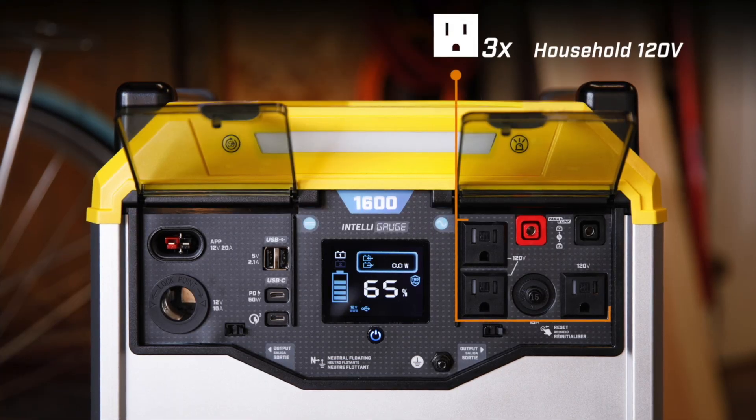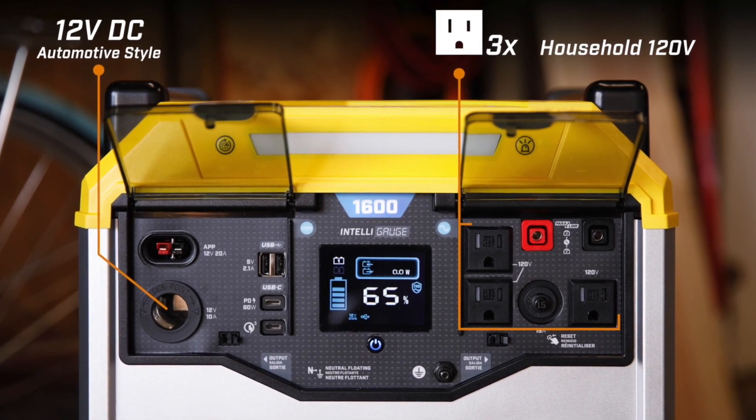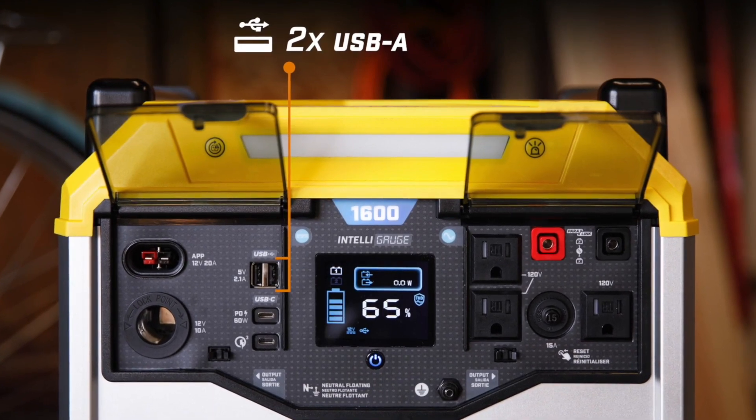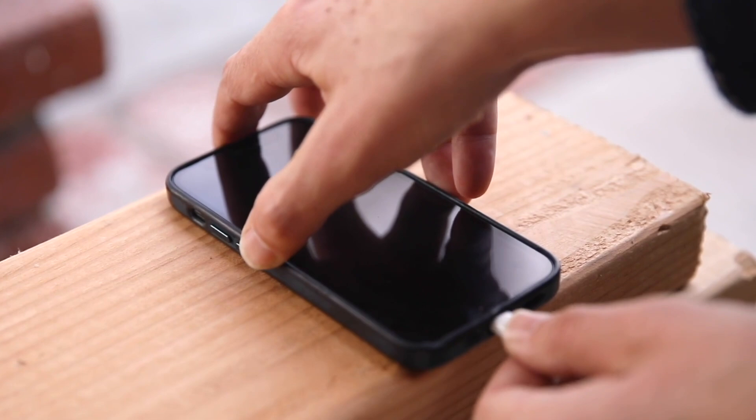The loaded power panel includes three household 120-volt outlets as well as an automotive-style 12-volt DC outlet and a 12-volt power pole port. Use the two USB ports to charge your mobile devices or the two USB-C ports for an even faster charge.